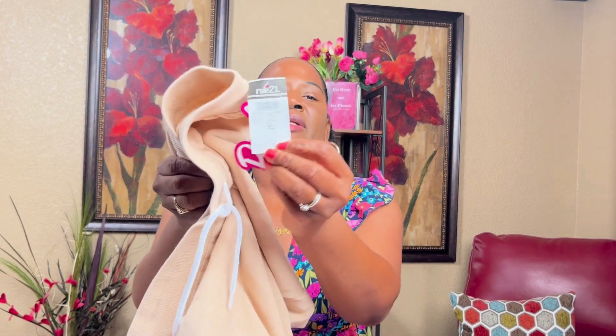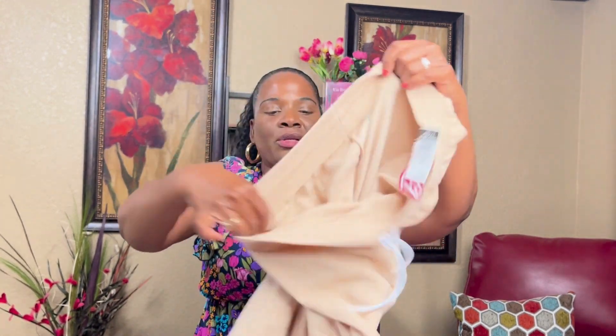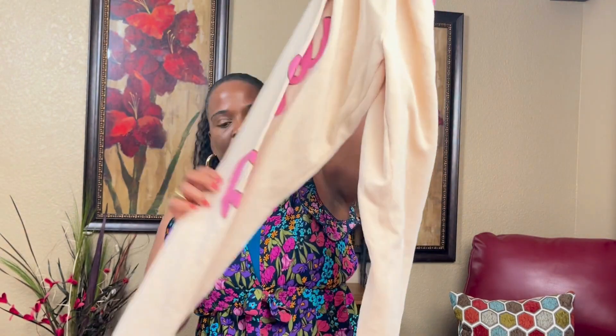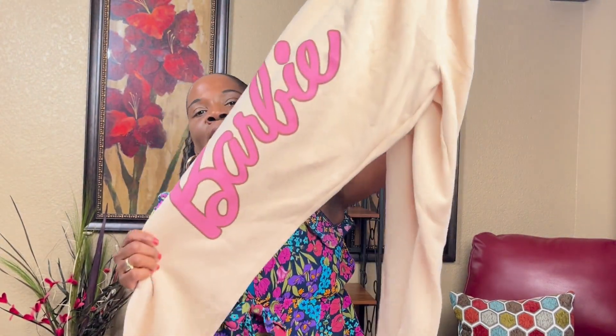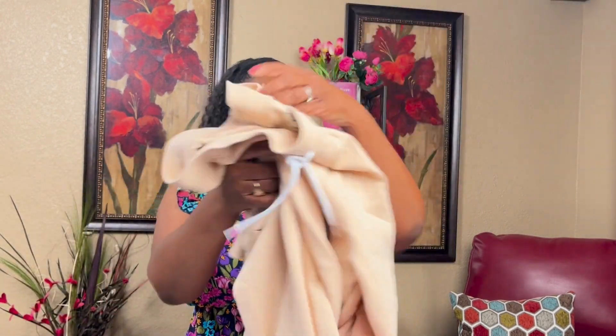And then this one was $34.99 — these are the pants and the pants have Barbie down the leg. Cute!